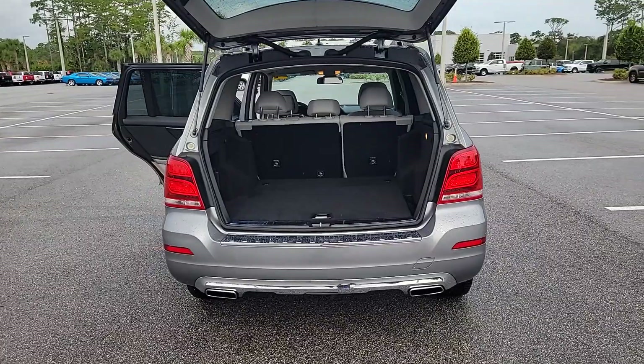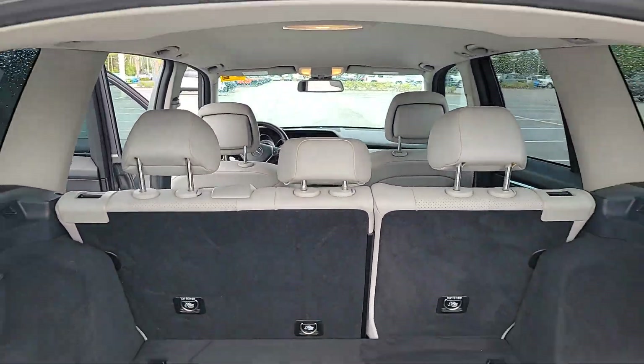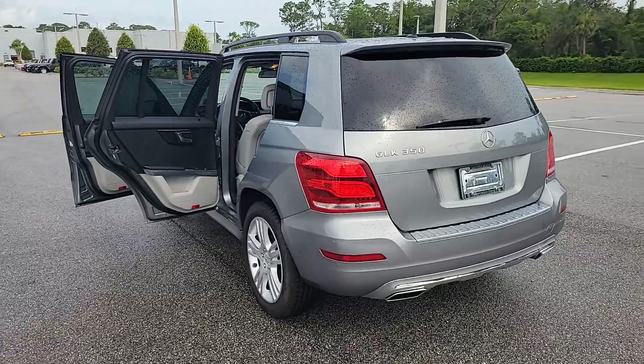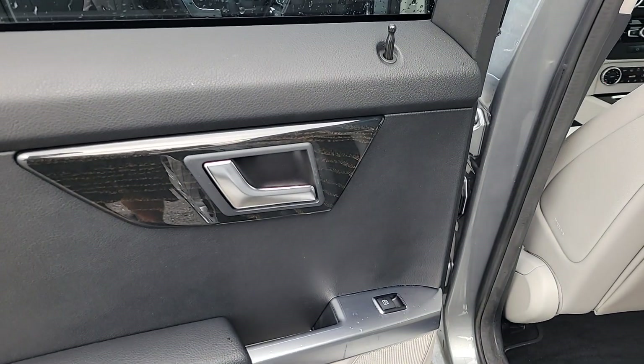The following are some of this vehicle's highlighted options: keyless entry, heated mirrors, wood grain interior trim, fog lamps, power passenger seat, satellite radio, Bluetooth connection, dual zone AC, steering wheel audio controls, and alarm.